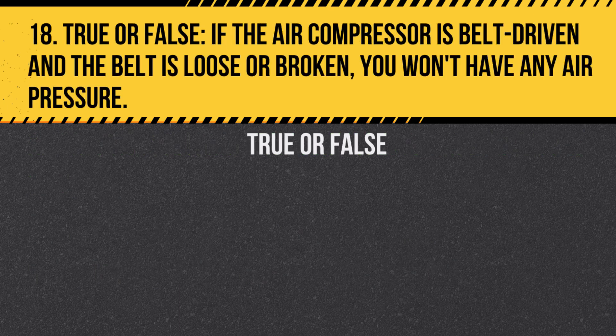Question 18. True or false? If the air compressor is belt driven and the belt is loose or broken, you won't have any air pressure. Answer: True. The compressor won't function without the belt.